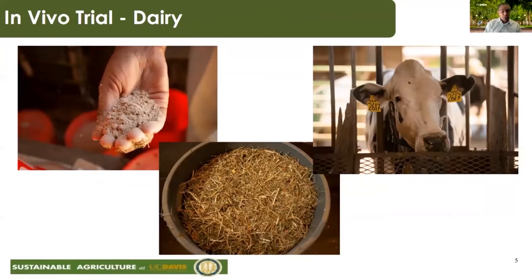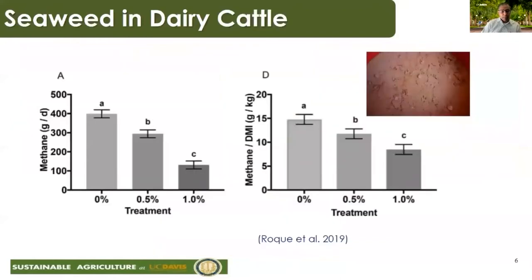We then moved into an in vivo trial using dairy cattle. We gave them two doses: half a percent and one percent of their feed intake. Being the first ever trial, we weren't sure how much to supplement. Results showed a substantial reduction in emissions — up to 67% reduction in methane at the one percent dose. There was a small drop in dry matter intake at the higher dose, as the animals were given a relatively high amount of seaweed. But the indication was clear: this seaweed works and substantially reduces methane emissions.